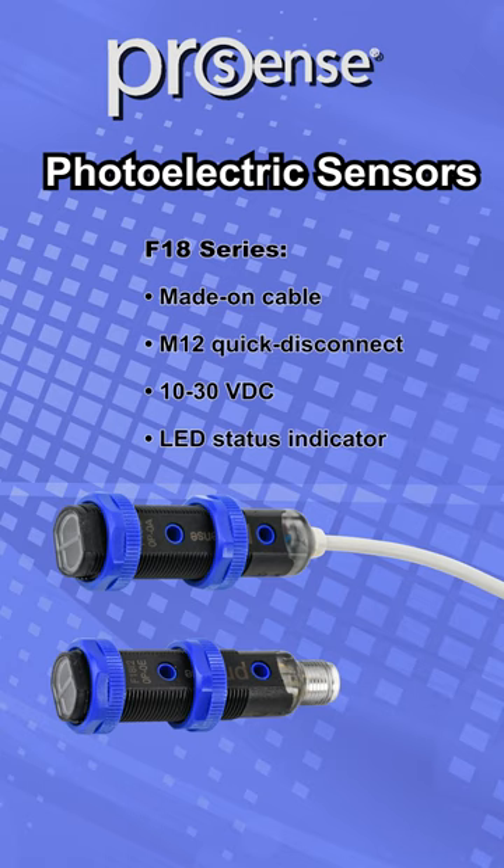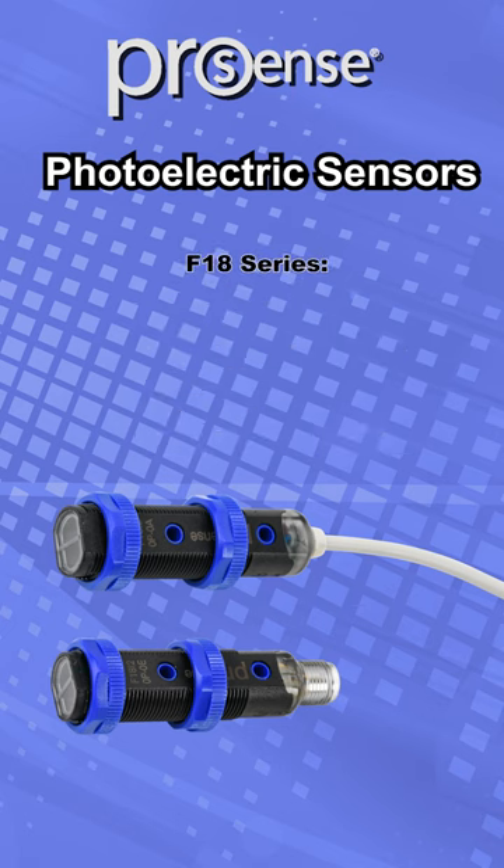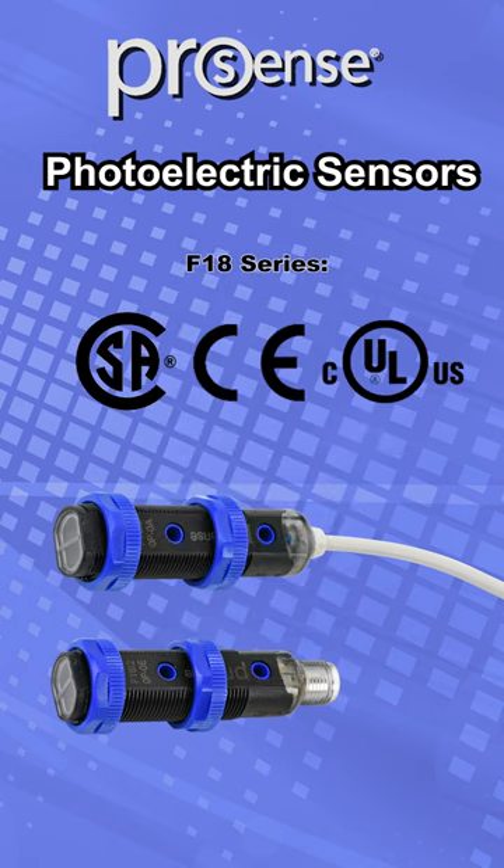We offer these in both made-on cable or quick disconnects and they operate on 10 to 30 volts DC. The ProSense F18 series photoelectric sensors offer a one-year warranty and provide these agency approvals.